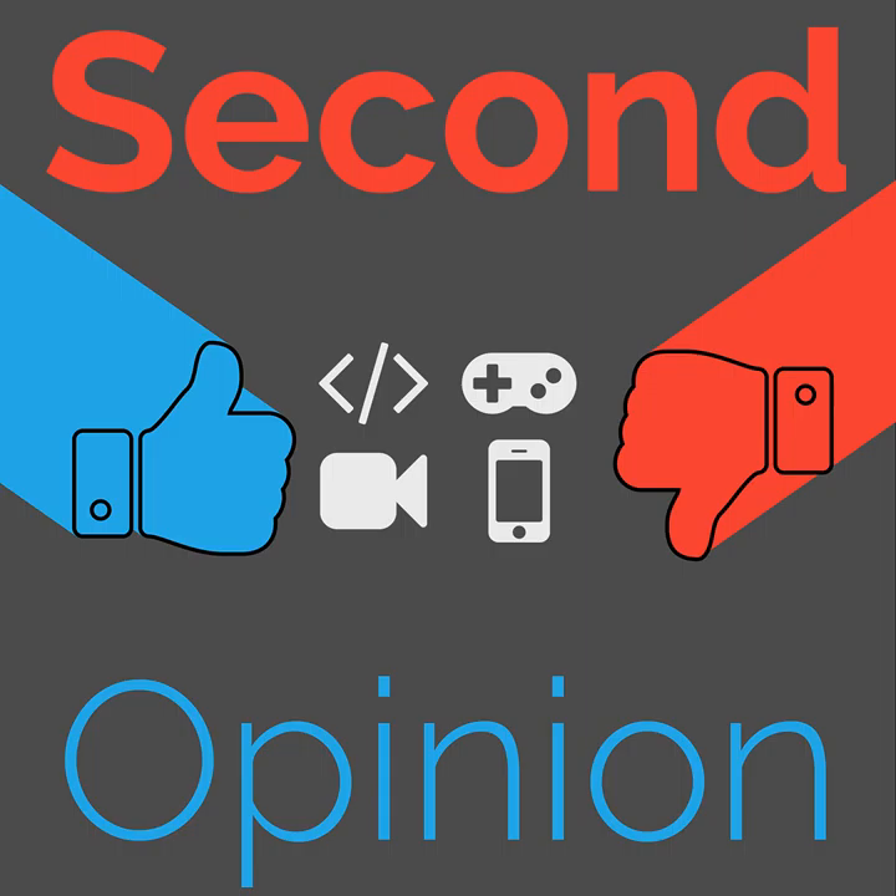That's a wrap on Second Opinion. For feedback or topic suggestions, use the contact link on the show notes page at thenexus.tv/so8. You can find the hosts on Twitter and at their respective websites: Ian R. Buck at ianrbuck.com, Ryan at ryanramperset.com, and Ian Decker at bigfoot11 on Twitter.